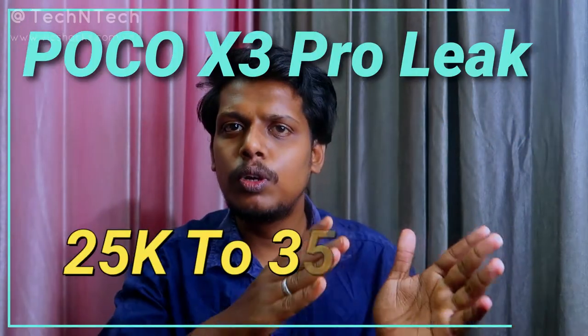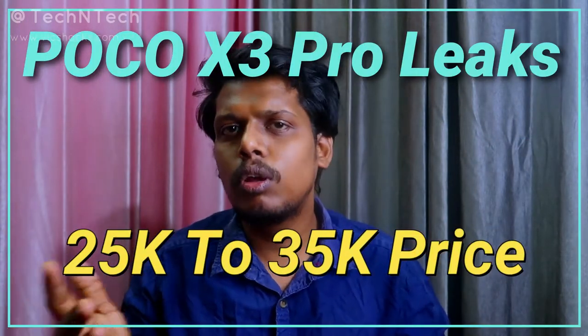What do you guys think about this POCO X3 Pro smartphone's specs, and what are your thoughts about its price range? I think it might be priced between ₹25,000 to ₹35,000, since it comes with the Qualcomm Snapdragon 860 processor which is a flagship-grade processor. Let me know your guesses in the comment section below.